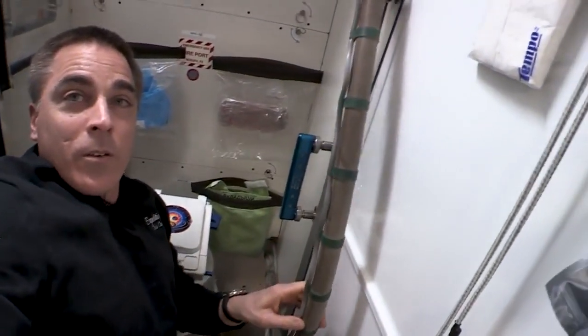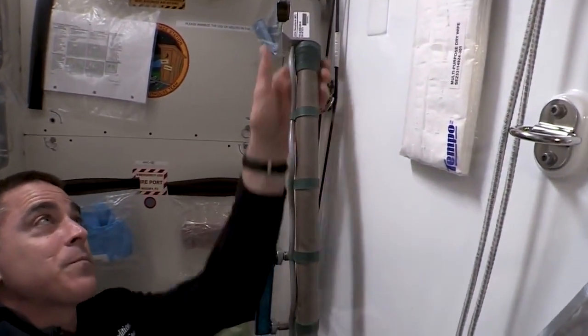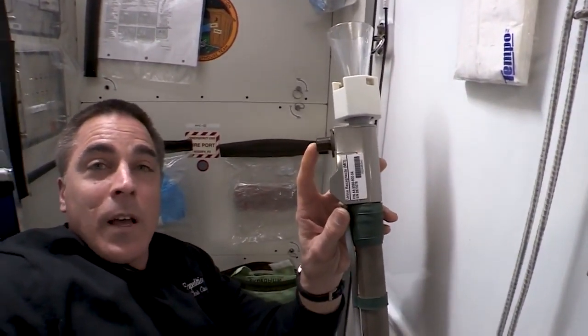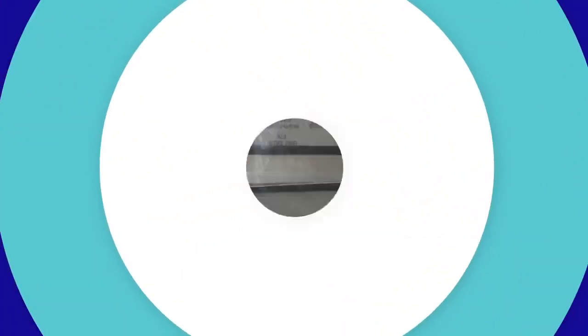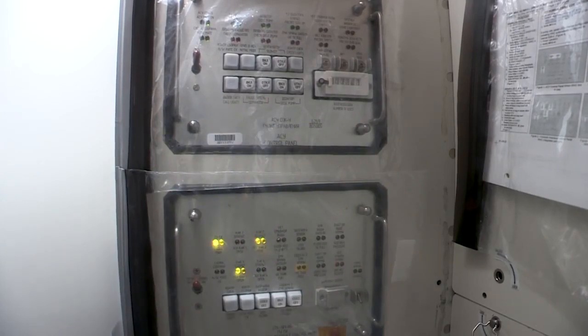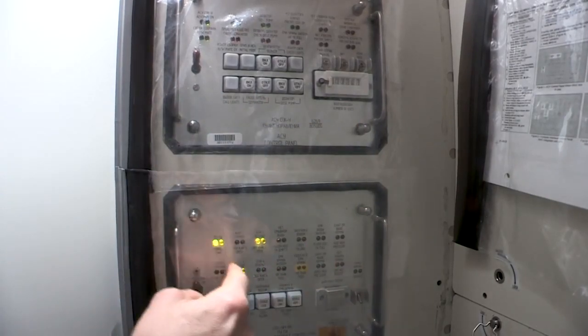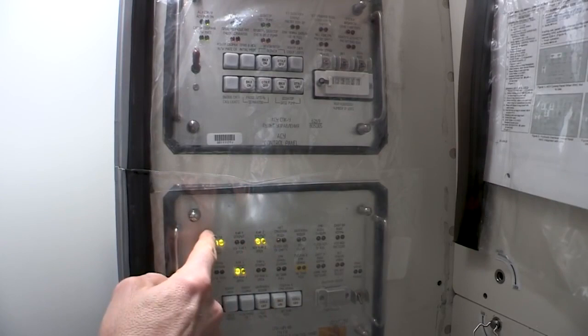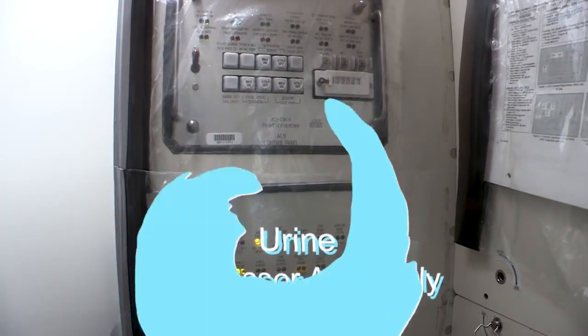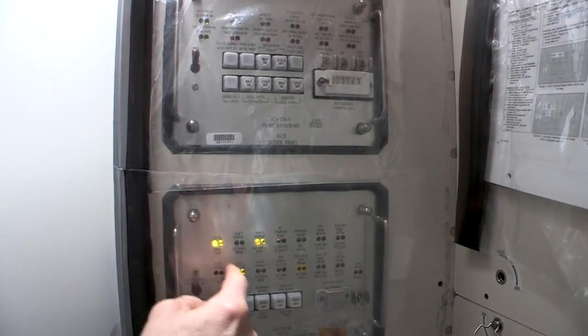The urine goes into this hose right here, and this valve is what activates the whole system. These are the two primary control panels for the WHC. When the system is ready for use, it shows a 'V' — meaning it's going to the UPA — so we check that it's V to P.